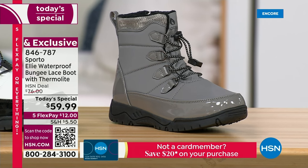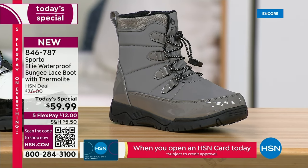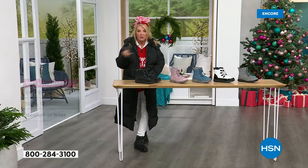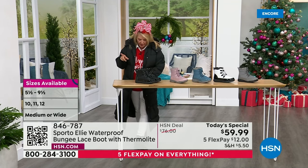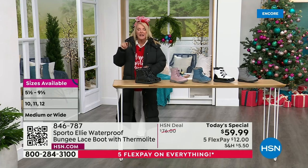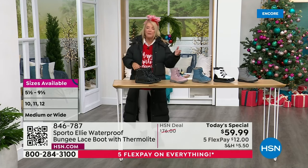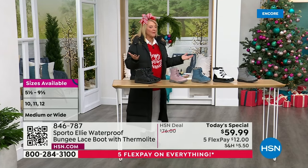Finally the last color choice is gray. For sizing, we start at five and a half and go in whole and half sizes up to six and a half, then 10, 11, 12 in medium width. Exclusively here at HSN in wide width, we start at six and a half with seven, seven and a half in whole and half sizes up to 10, 11, and 12. So you have medium or wide width.